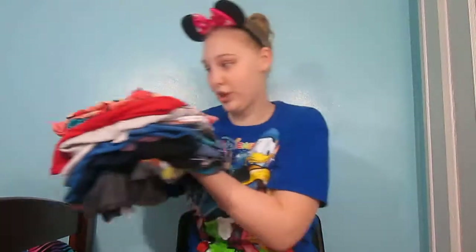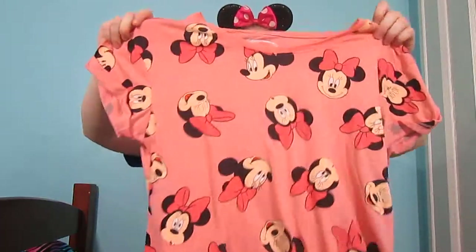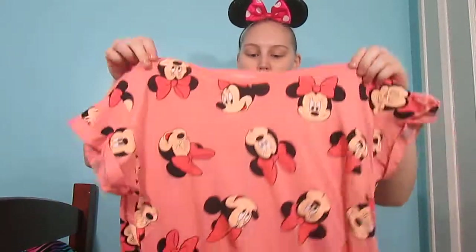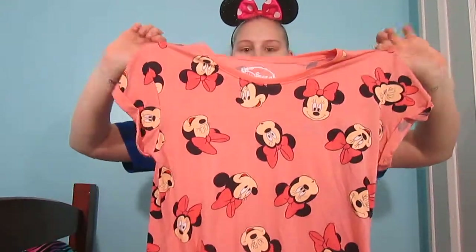Moving on to my humongous pile of Disney shirts. There is one that I can't show you because it's in laundry, but you will see it eventually because I plan on wearing a Disney shirt in all of my videos until I get through all of them. This next one is pink and it has little random Minnie heads all over, on front and back, and the sleeves are folded over. I believe I got this one from JCPenney.